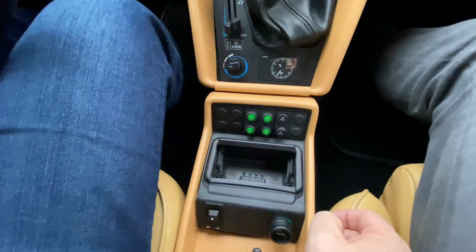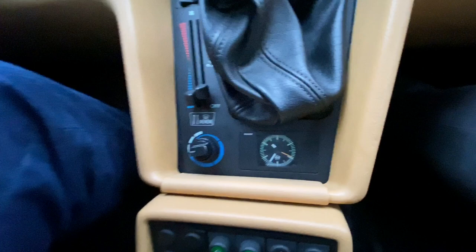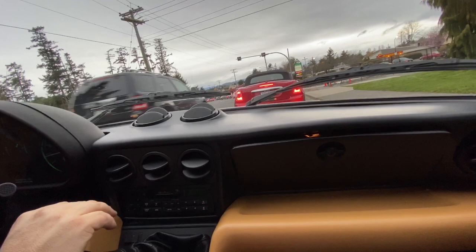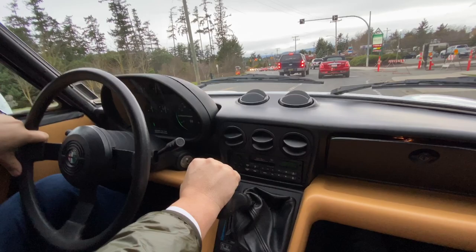The clock works. The ashtray is clean — trying the cigarette lighter now. We're also trying the heat. The tachometer works, the temperature gauge works, the fuel gauge works, oil pressure is good and the gauge works, and the battery gauge works.